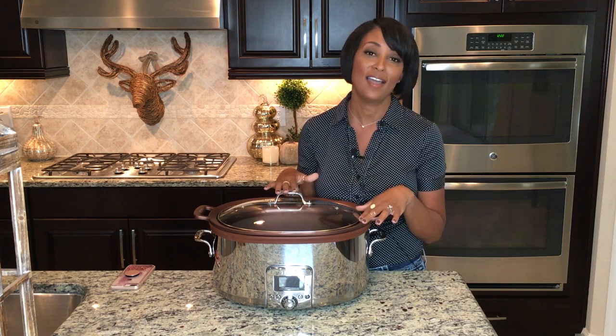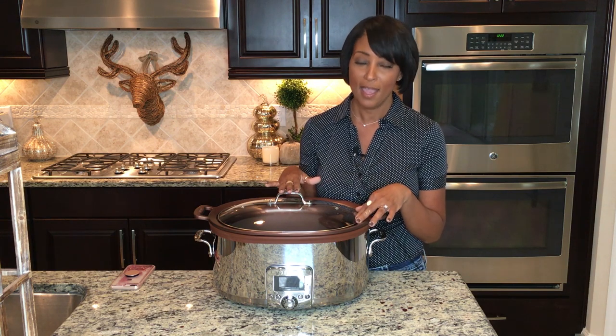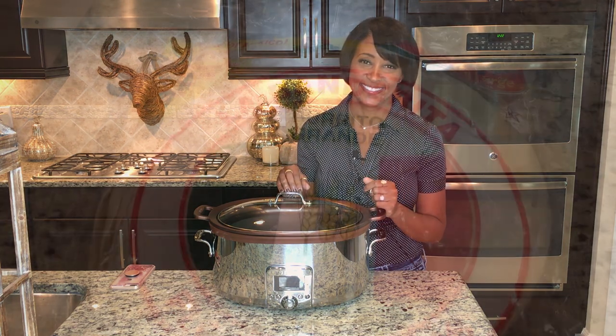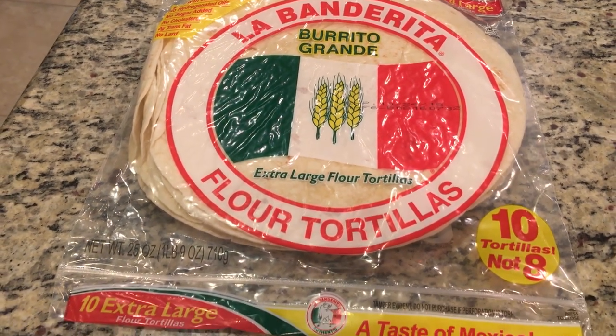Now let's get started on something we stumbled upon one day that has ended up being a family favorite — it's barbecue chicken quesadillas, perfect for game day.